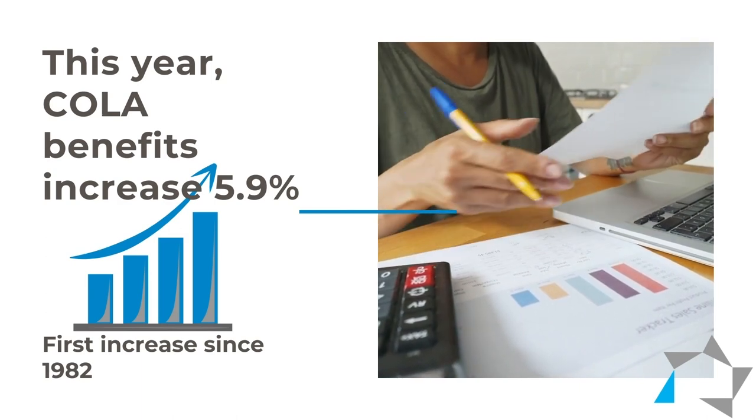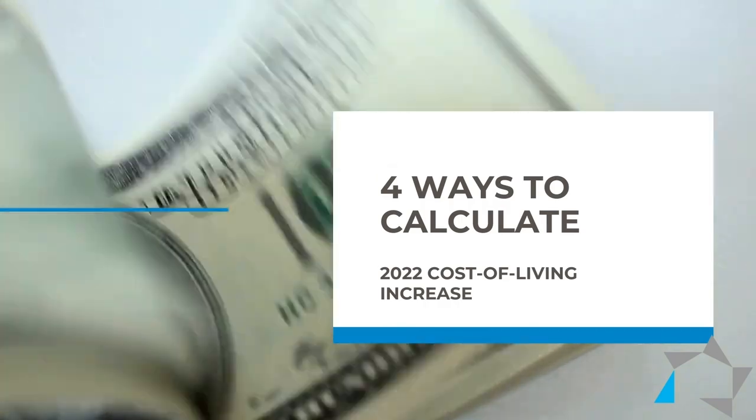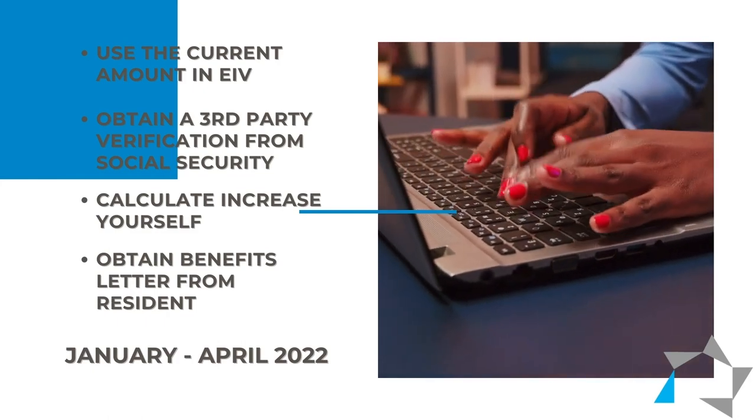It hasn't been that high in a long time. HUD has allowed the manager to calculate the COLA increase with four methods. The first way is to use the amount that's in EIV presently. You can do that if you want to calculate for January, February, March, or April.